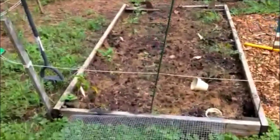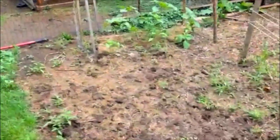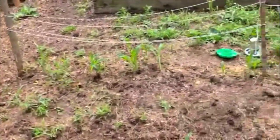Moving on, here is how things look now in early spring. You can see the zone where things were before I moved the chicken tractor and moved the fence. I'm attempting to grow a bunch of stuff where the coop was, because I'm hoping there's lots of nitrogen in the soil there.